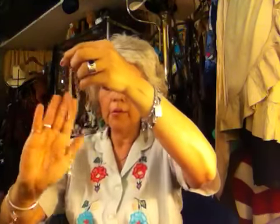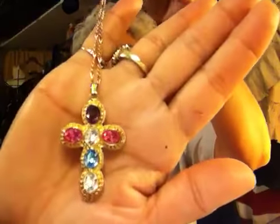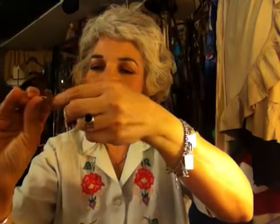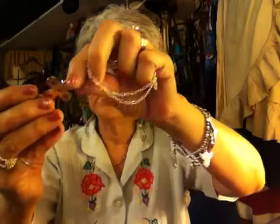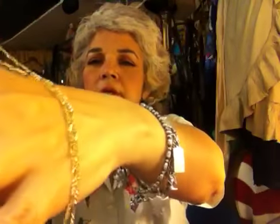First things first, I found these necklaces for my daughter. I thought they were really cute, and they reminded me of something in the Betsy Johnson collections. This is a gold-toned cross, sort of a Spanish cross. It's got pink, blue, purple, and clear rhinestones, and it looks like a really well-made piece of jewelry. I don't see any kind of brand or hallmark, and it's got a really pretty Figaro chain to it. Very cute.